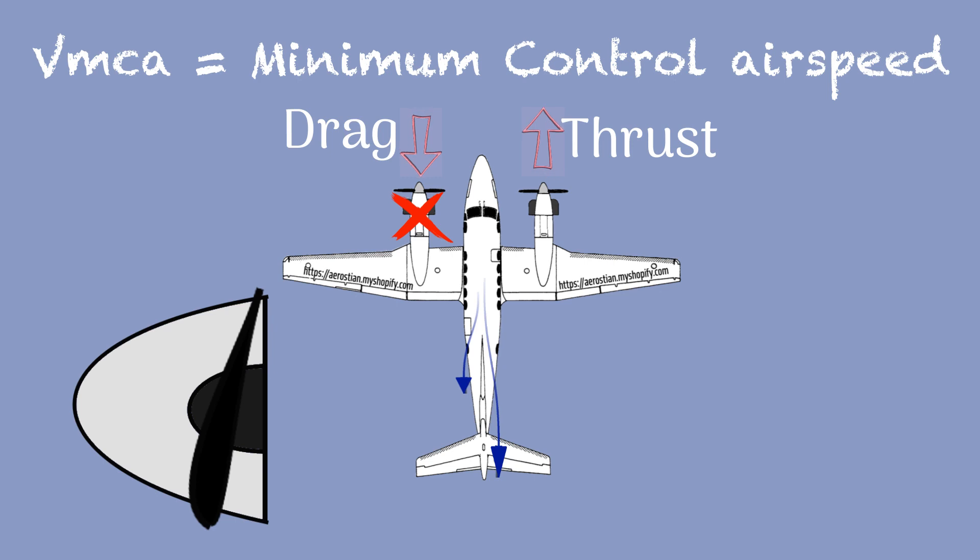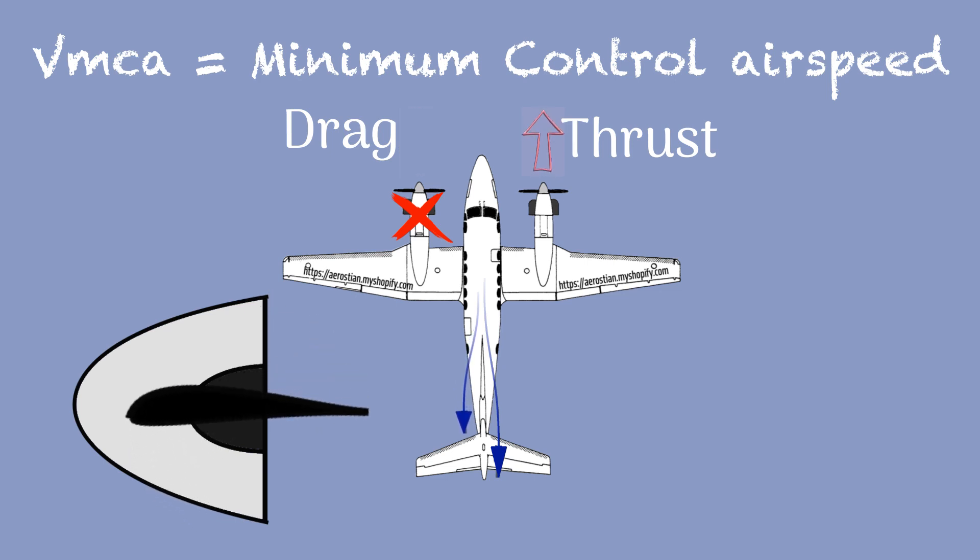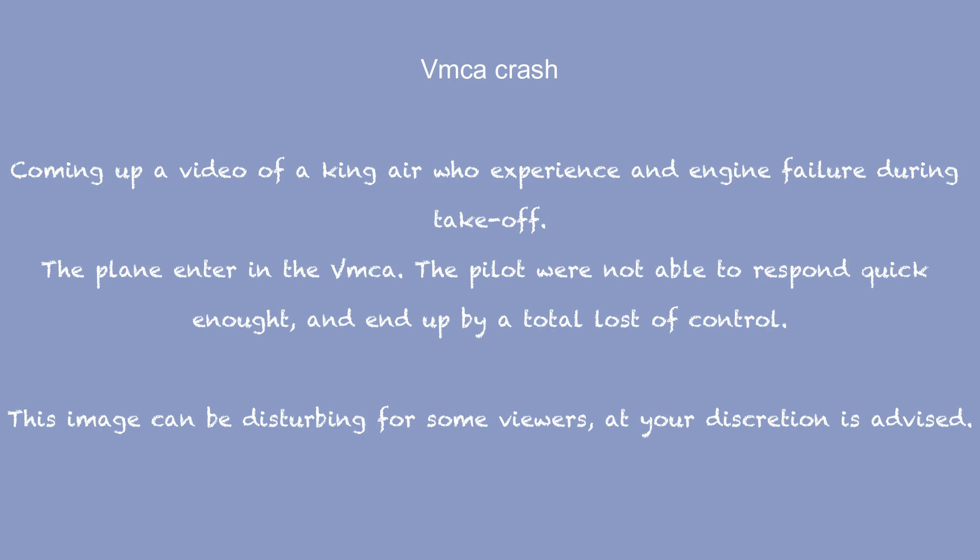To prevent the aircraft from entering VMca, the pilot needs to remove propeller drag by feathering as soon as possible, before the aircraft loses too much speed — we are talking about seconds. I'm going to show a short video of a real accident to illustrate the effect of an aircraft entering VMca. These images are shocking and disturbing, so viewer discretion is advised.